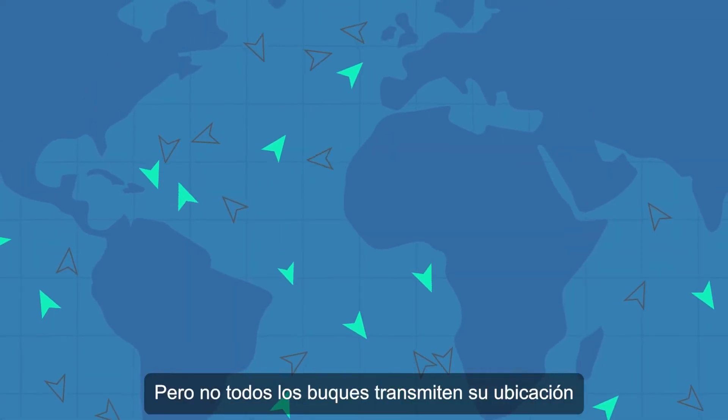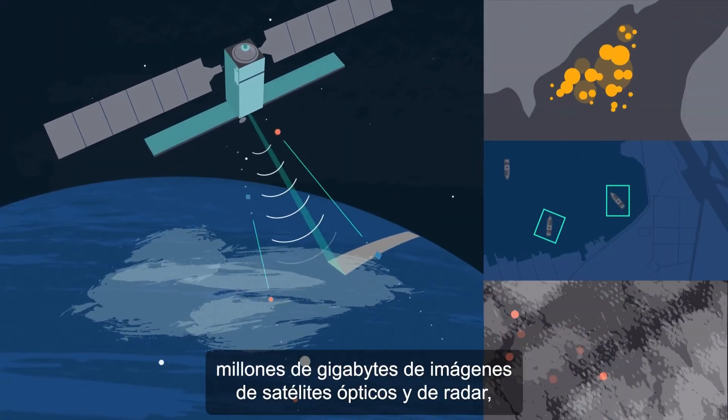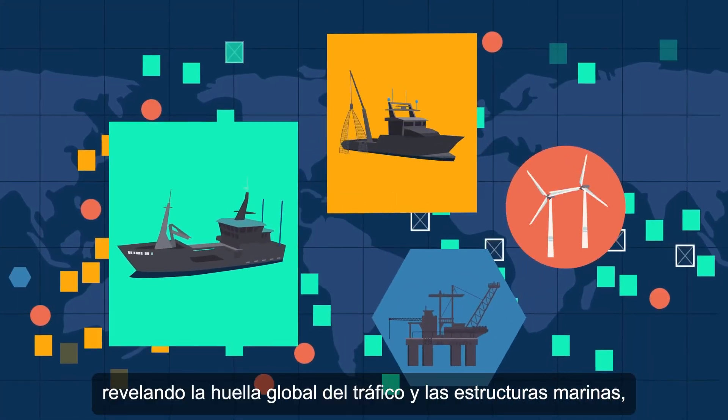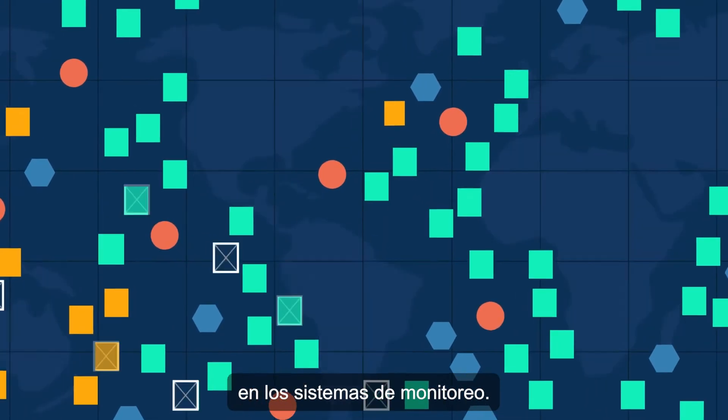But not all vessels transmit their location. To see more, we analyze millions of gigabytes of imagery from optical and radar satellites, revealing the global footprint of marine traffic and structures, and vessels that may not show up in monitoring systems.